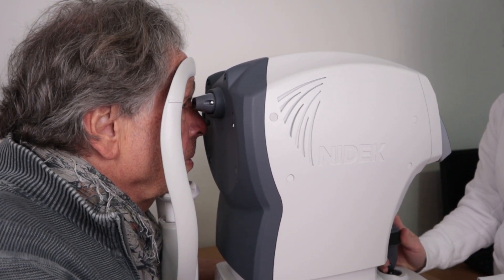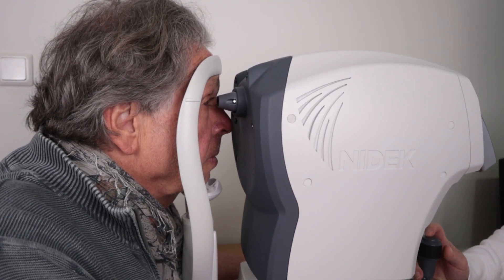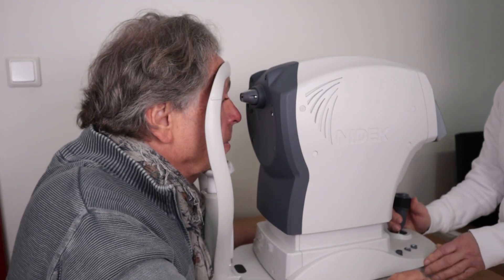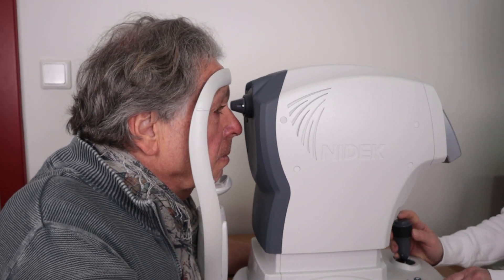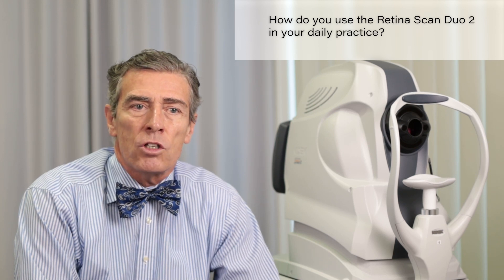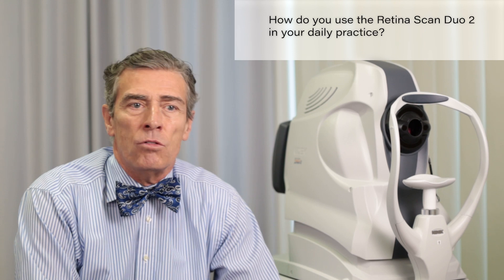The daily routine is that we do the slit lamp examination, we do the non-contact tonometry, we do the refractometer — all on NIDEC instruments. And after we have finished all these examinations, we decide if we need an OCT scan.